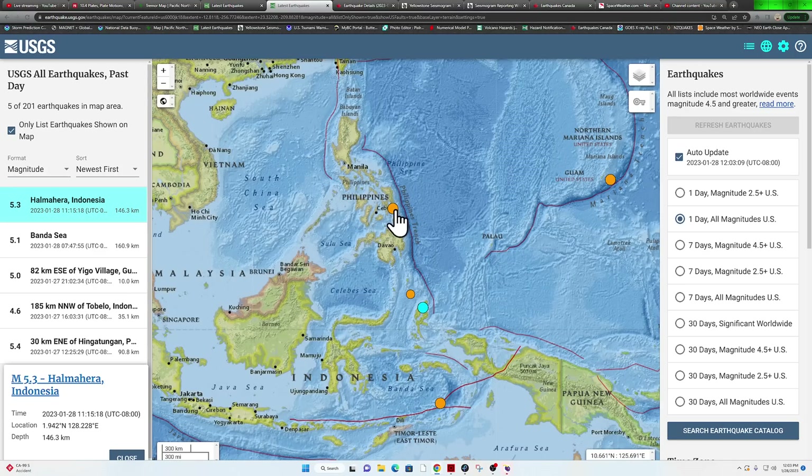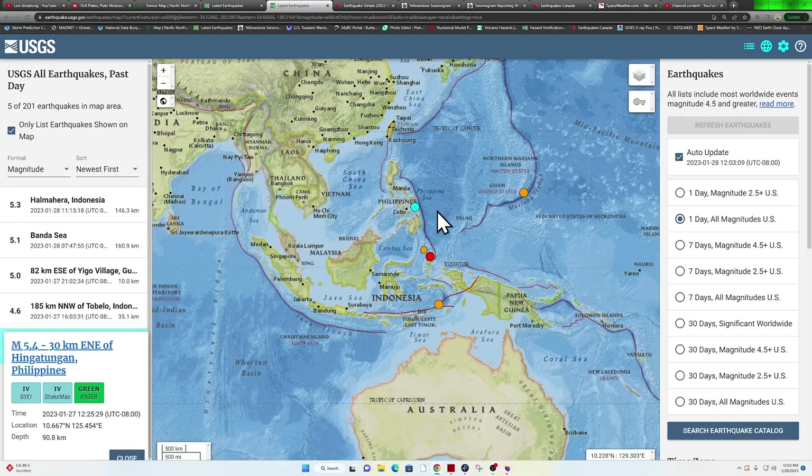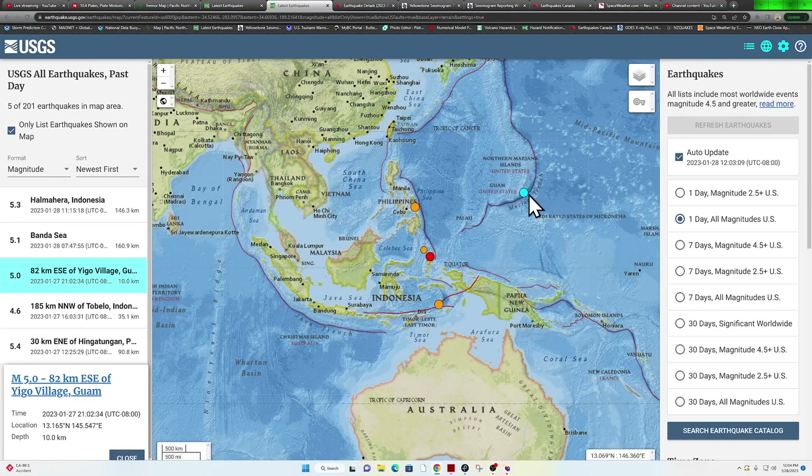Aftershock activity could continue for a little while. Up into the Philippines area, one earthquake from yesterday — a 5.4. And the Mariana Trench, a 5.0 coming in late last night into the Guam area.